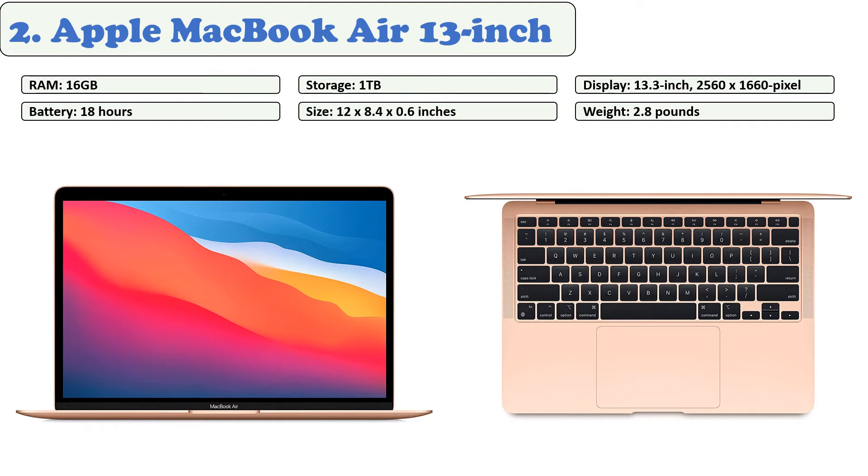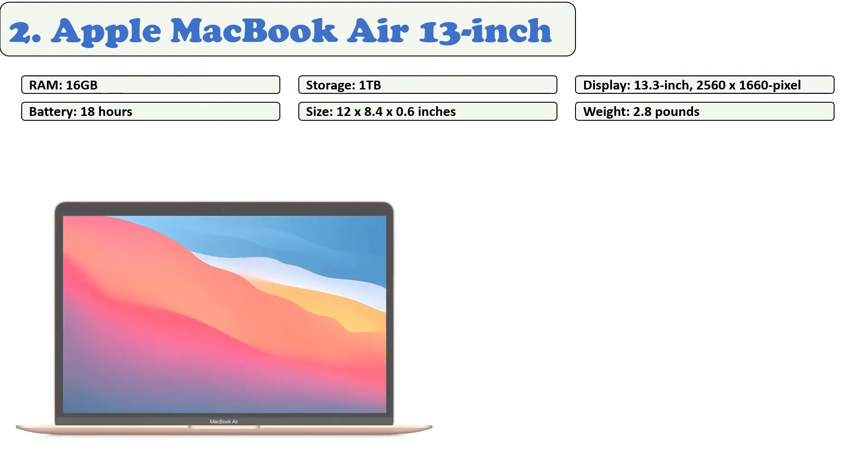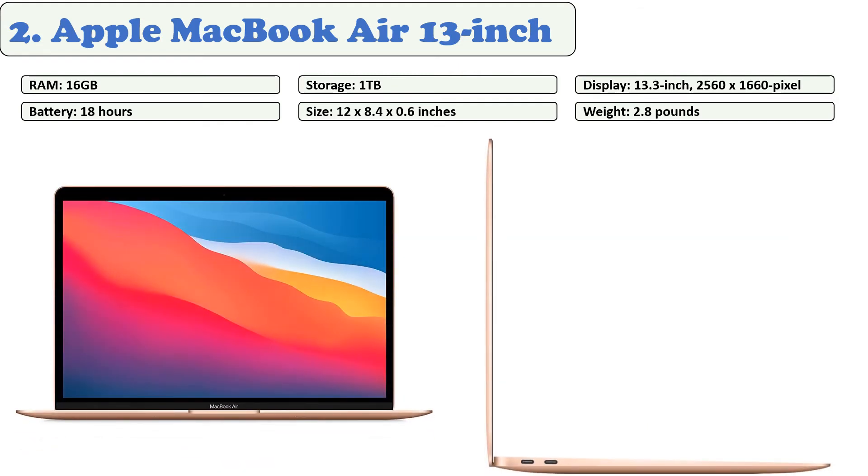This is an extremely slim and lightweight model that only weighs 2.8 pounds, making it easy to carry to medical school or university. The Magic Keyboard finally eliminated the dust and broken keys problems of Apple's butterfly keyboard. The Touch ID sensor placed on the keyboard in the top right corner enables you to log in with one touch, bypassing the need for passwords. Your programs will run up to 3.5 times faster on this CPU.